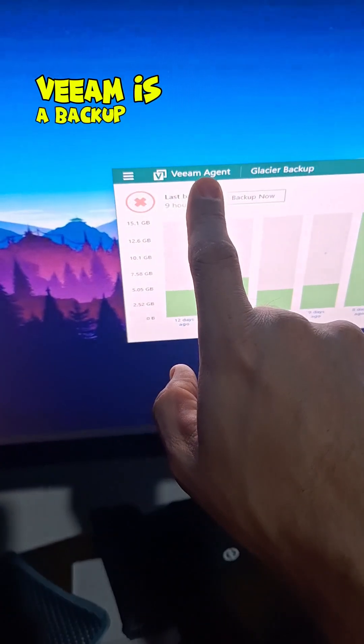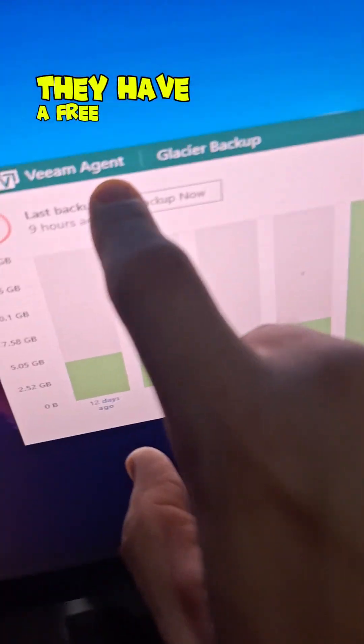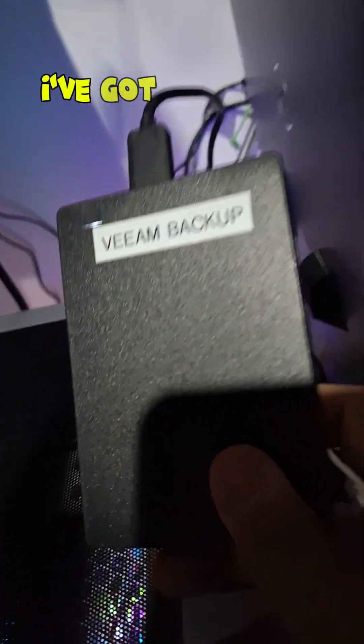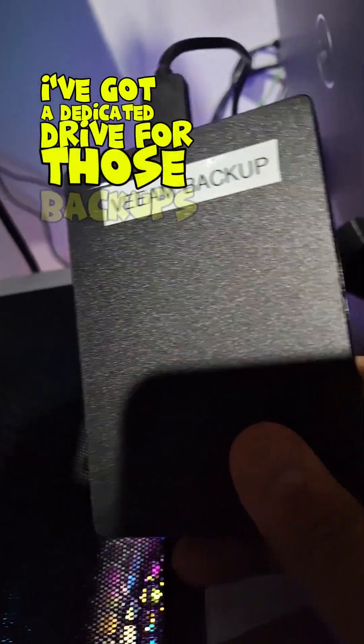Veeam is a backup application. They have a free agent that works with Windows. It gives you seven days of rolling retention. I've got a dedicated drive for those backups.